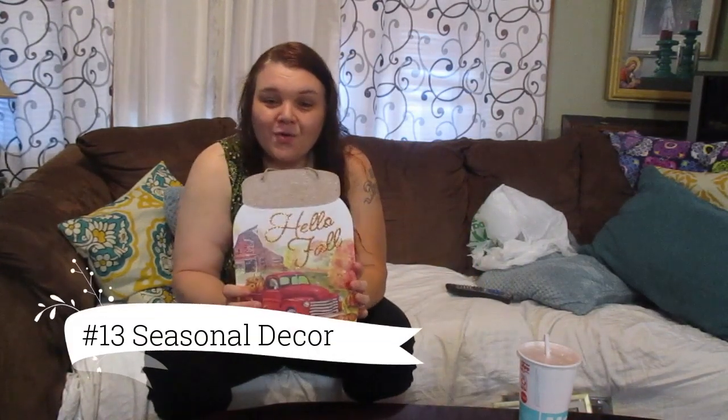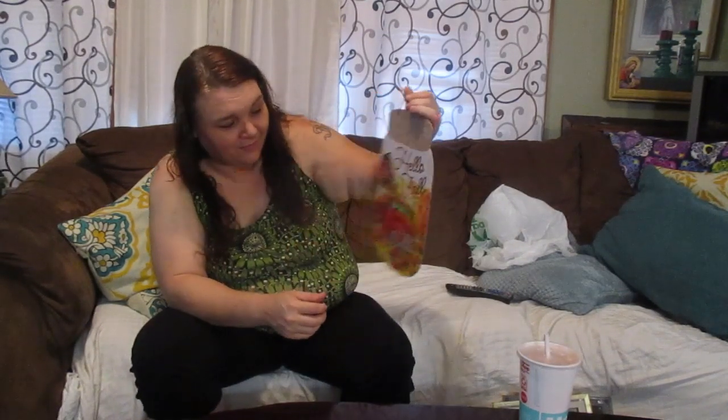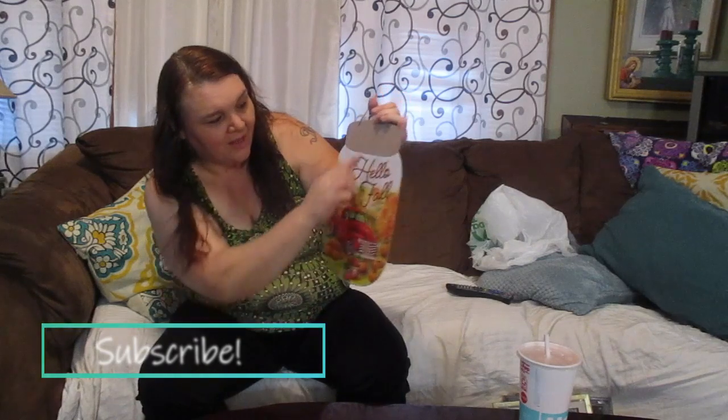Fall decor — or holiday decor. I usually buy one of these things to hang on my door for the new season, and it fits wonderfully on your front door. I just think it's so cute. It's got a glitter 'Hello Fall,' a little burlap, and it's in the shape of a mason jar with a truck and fall colors. I'm going to hang that on my front door.